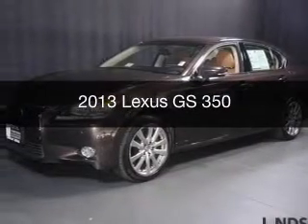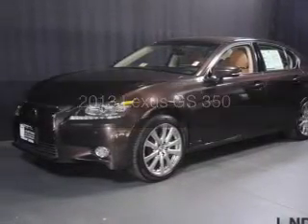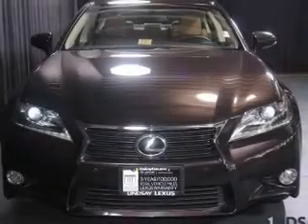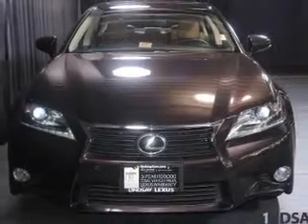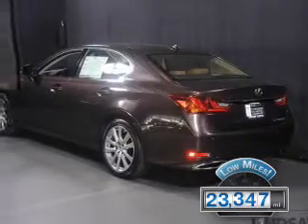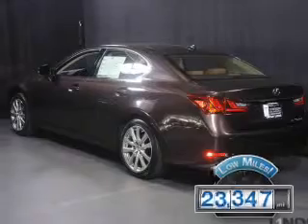This is a used 2013 Lexus GS350, powered by all-wheel drive, a 3.5 liter 6-cylinder engine, and a 6-speed automatic transmission. With fewer than 25,000 miles, this vehicle has a long road ahead.